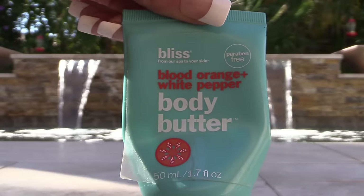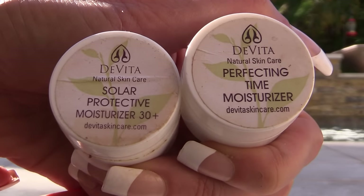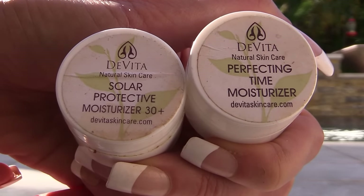This Bliss Body Butter Blood Orange smells phenomenal and it does moisturize, but I don't think I would purchase it again because I have other products I like much better. For skincare with travel, I bought a little DaVita travel kit that has all kinds of things in it. These were nice, but if I wasn't traveling I wouldn't repurchase.